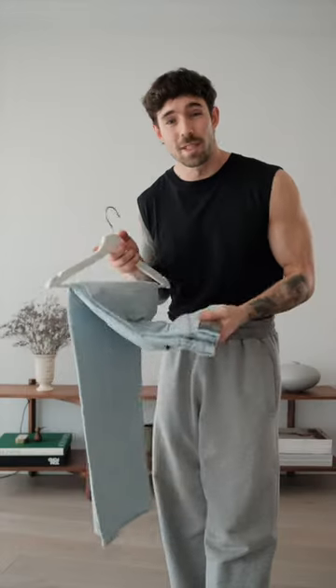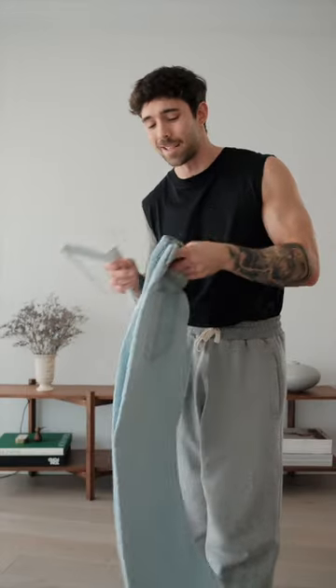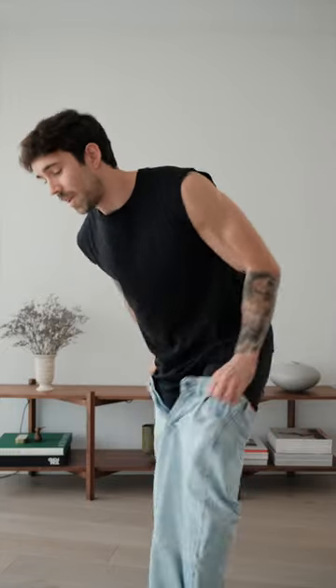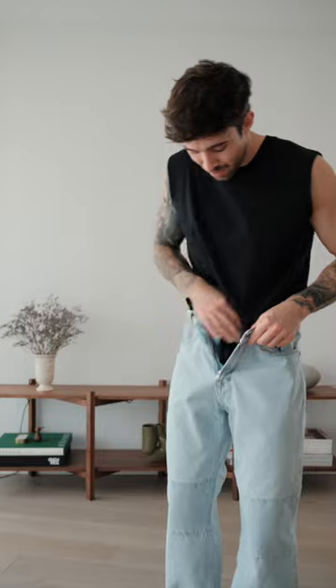It's Wednesday today, so let's get dressed. I'm going for something super simple and easy, starting with these light wash jeans from Our Legacy. If you've been keeping up with my content, you'll know I've been styling jeans a lot lately — I'm definitely having a jeans phase.